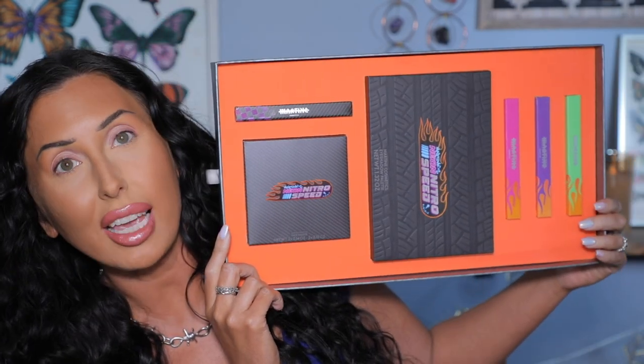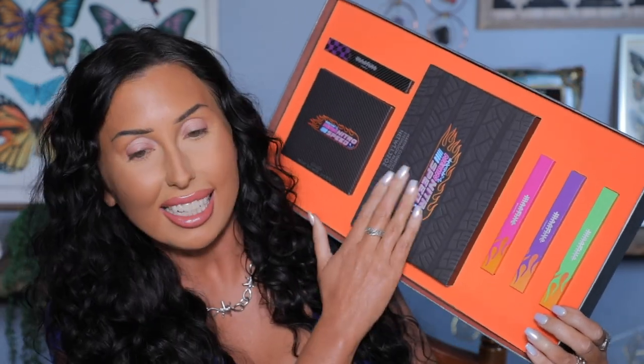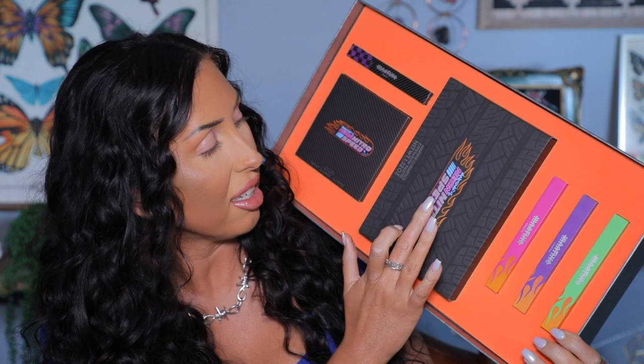In this collection box — let me flip it over — this is a big collection! I was so excited to get this in the mail. It's themed around Neon Nitro Speed, like fast cars, and I just think that is so fun. Martine Cosmetics is a brand that I have really really enjoyed; I think they make really nice products. You can definitely check out my playlist — I have a lot of Martine Cosmetics videos.